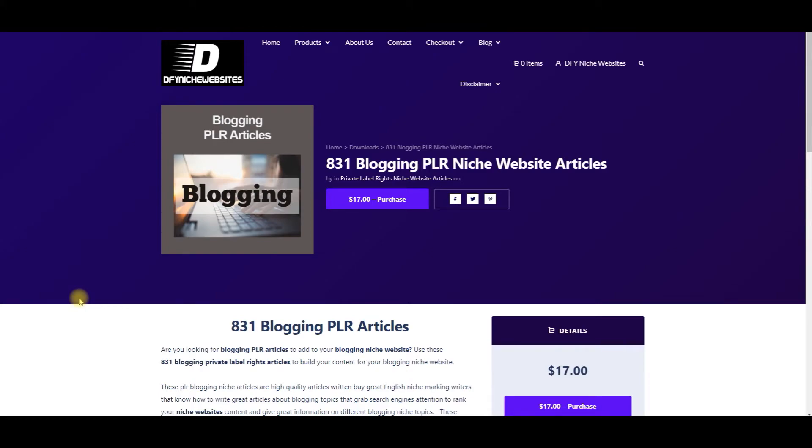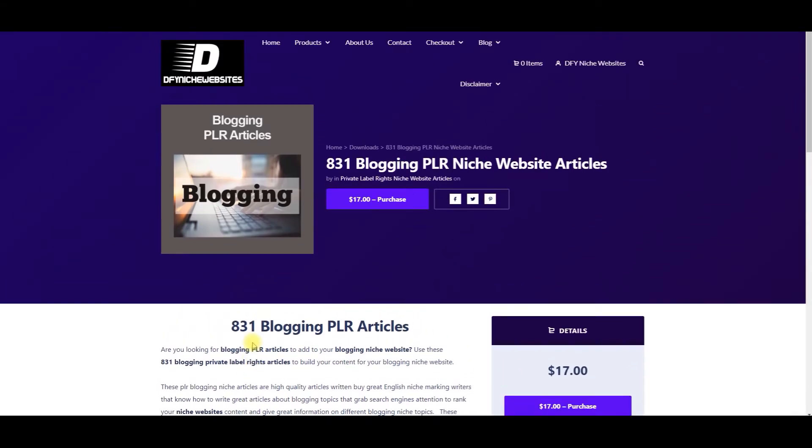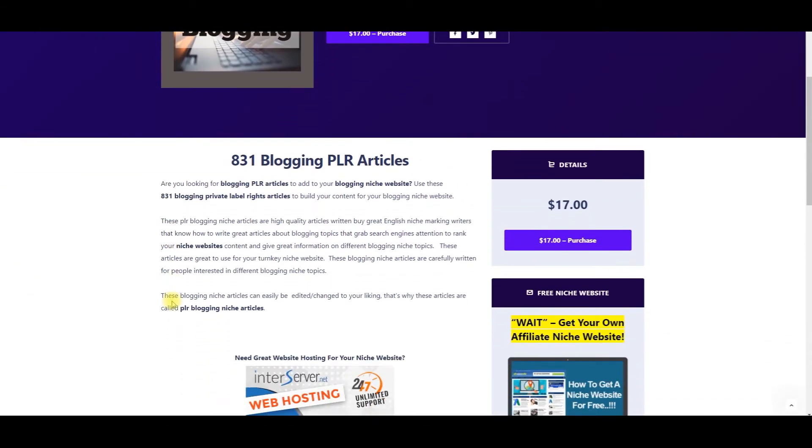Our website is called DoneForYouNicheWebsites.com. I want to give you an opportunity to get 831 blogging PLR articles for $17, but if you act today, I'm going to give you a promo code below this video with the website URL so you can purchase it today for 50% off — so you will not pay $17, you will pay $8.50.